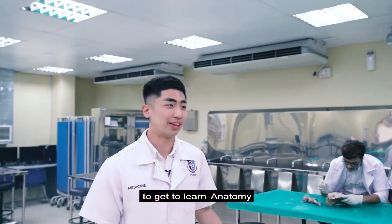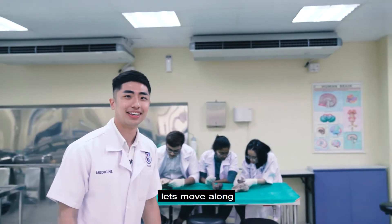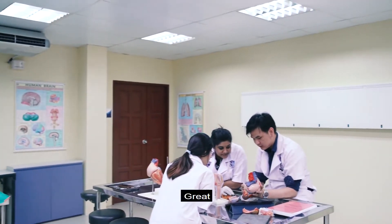So this is where our first year and second year students get to learn Anatomy. Let's move along. Great.